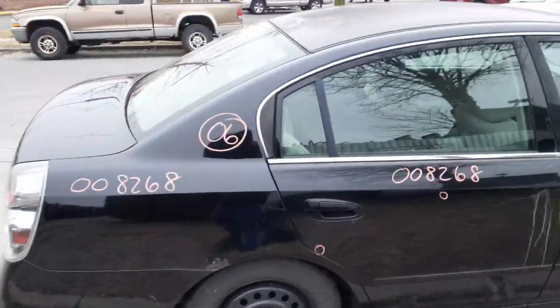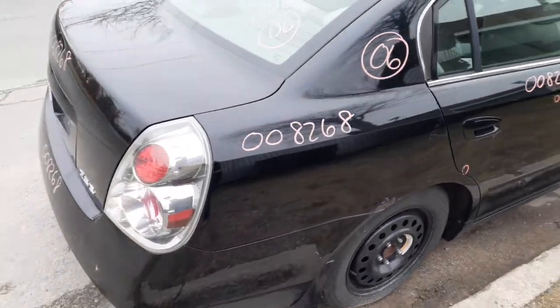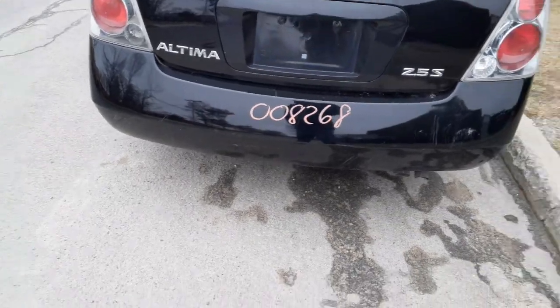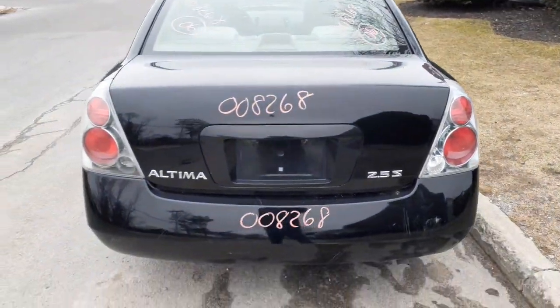Right rear quarter is no good. You got a good rear glass, you got a good deck lid, a pair of taillights, rear bumper — nice and clean. This is black in color.